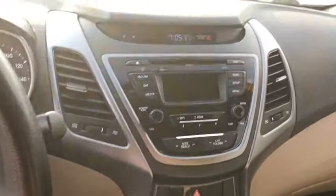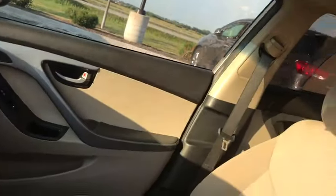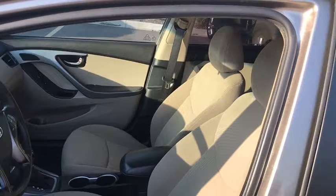AM-FM stereo radio, front-wheel drive, CD player, MP3 player, bucket seats, trip computer, power windows, power door locks, security system.